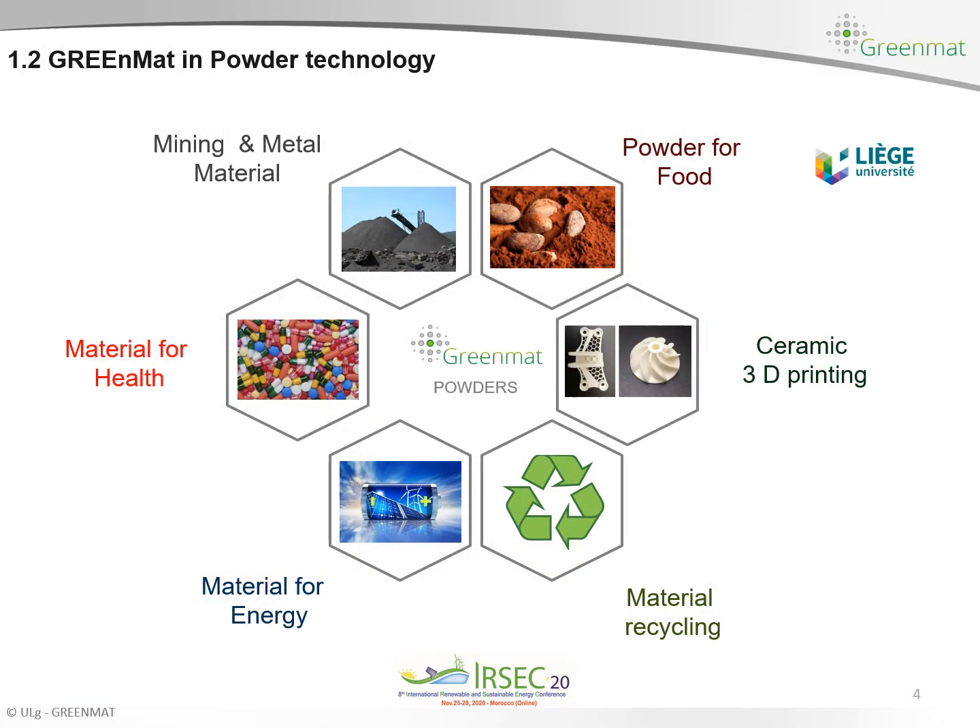In our lab we are preparing powders for different applications including powder for food, ceramic 3D printing, material recycling, material for energy, material for health, mining and metal materials. In this presentation I will mainly focus on two topics: material recycling and material for energy.